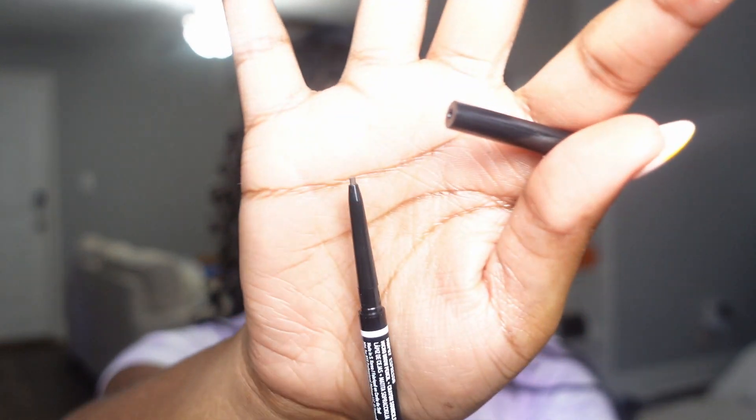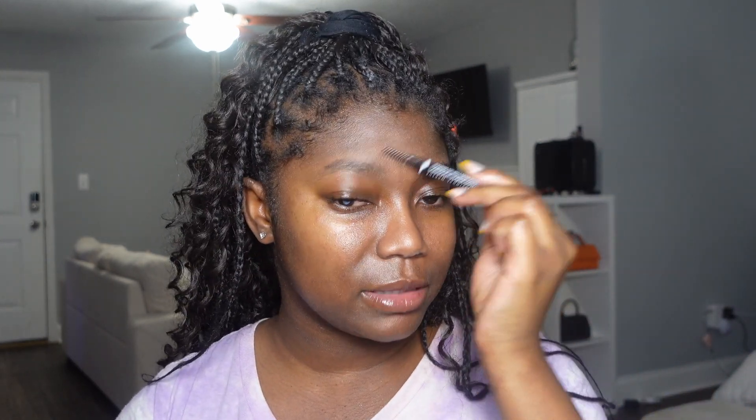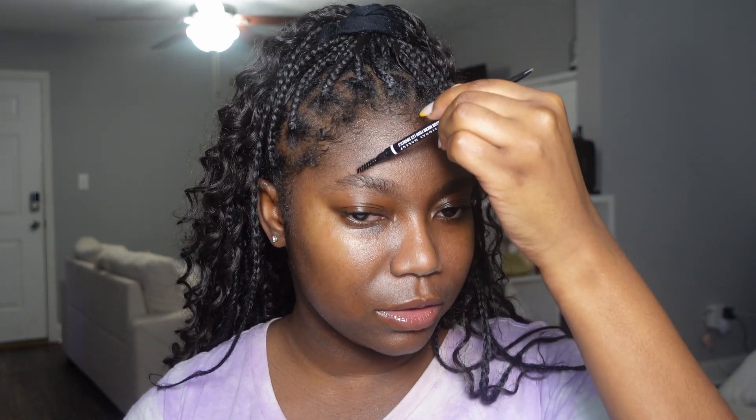Now we're going in to do brows. Since this is a no makeup makeup look, I really don't do too much — I let them fall naturally, brush them a little, and fill them in just a tiny bit. I got a new eyebrow pencil from NYX — their micro brow pencil. I've been seeing this all over my Instagram and TikTok and it's about half the price of Benefit Brow. I got mine in the shade Espresso. The tip is really small, which I'm happy about for more precise filling. I'll brush them up first, then fill them in.